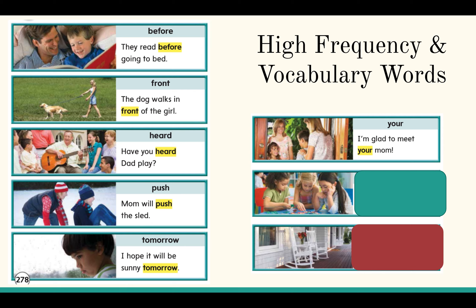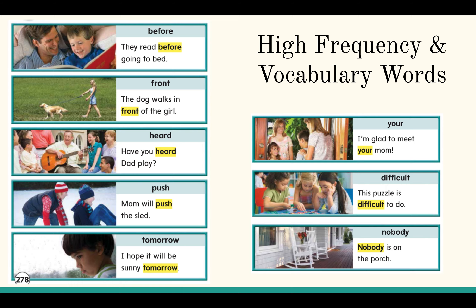Now for our vocabulary words. Difficult — this puzzle is difficult to do. Remember, difficult means that it's not easy. Nobody — nobody is on the porch. Remember, nobody means no person. There is no person on the porch.